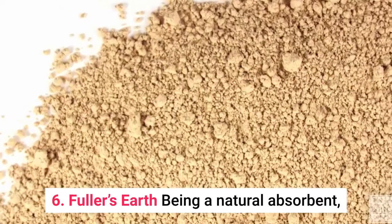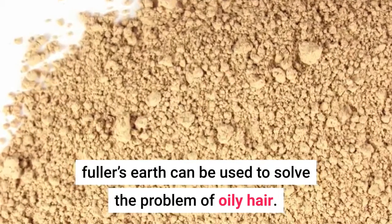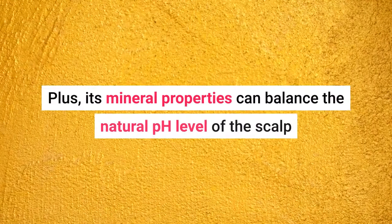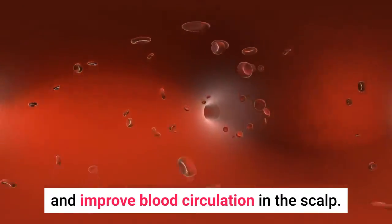6. Fuller's Earth. Being a natural absorbent, fuller's earth can be used to solve the problem of oily hair. Plus, its mineral properties can balance the natural pH level of the scalp and improve blood circulation in the scalp.